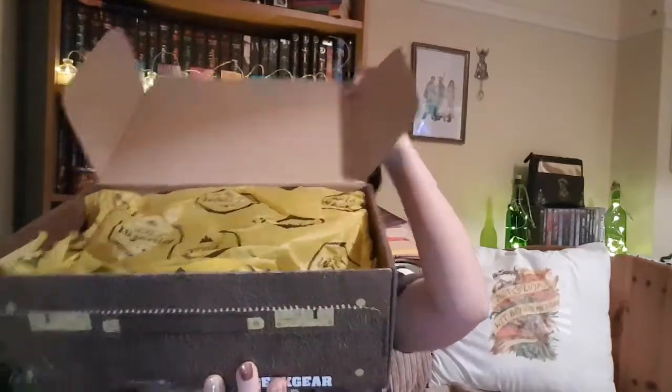I've already kind of opened the little wrapping thing, so I'm just gonna... This is the Geek Gear Monthly Subscription Box and it is £20 a month. I'll go check that and put it on the screen somewhere for you.